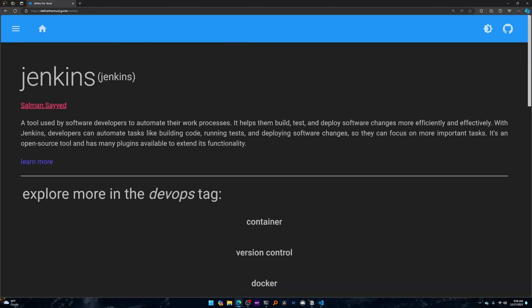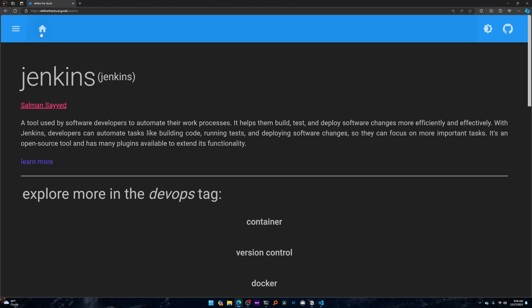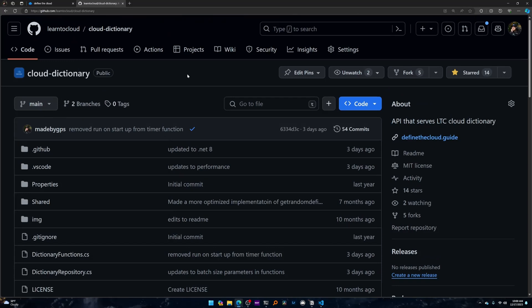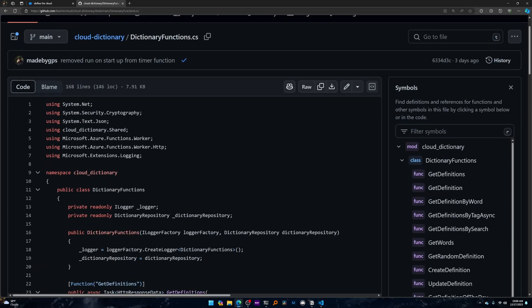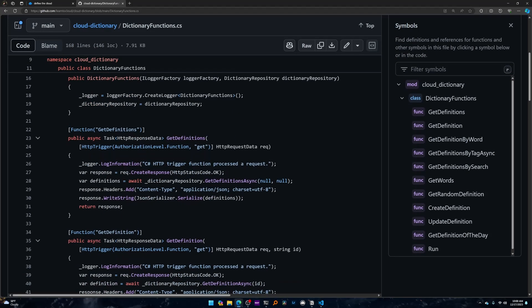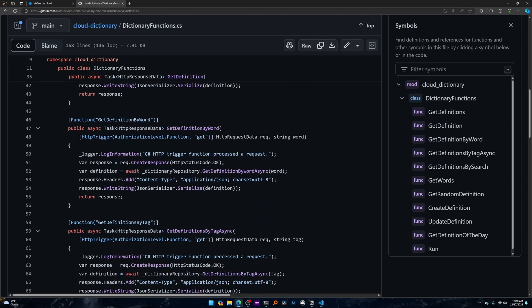I can go to Jenkins and load that up. This project is actually two projects — the UI itself, which is what you can see. It's not the best looking UI, but it's minimal, it's clean, it gets the job done, and I used Copilot and ChatGPT to put it together. The code that actually interacts with the Cosmos DB database you can find in the Learn to Cloud organization on GitHub, in the Cloud Dictionary repo — specifically two files: dictionary functions, which lists all the HTTP functions that work for the API.